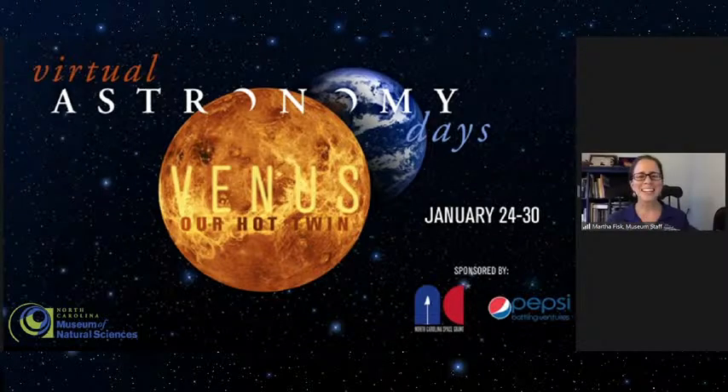Welcome, everybody. Thanks for joining us for day two of virtual astronomy days. We're so happy to have you here with us this afternoon. My name is Martha Fisk, and I'm an educator here at the North Carolina Museum of Natural Sciences. We're going to be learning about the fun of high-powered rocketry from a group of North Carolina State University students, and I will be letting them introduce themselves in just a moment.